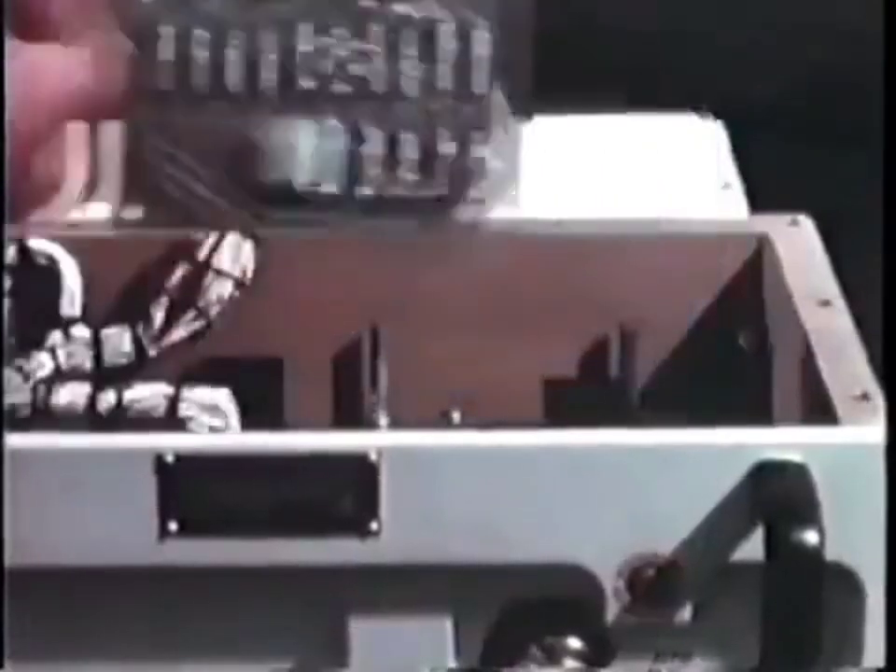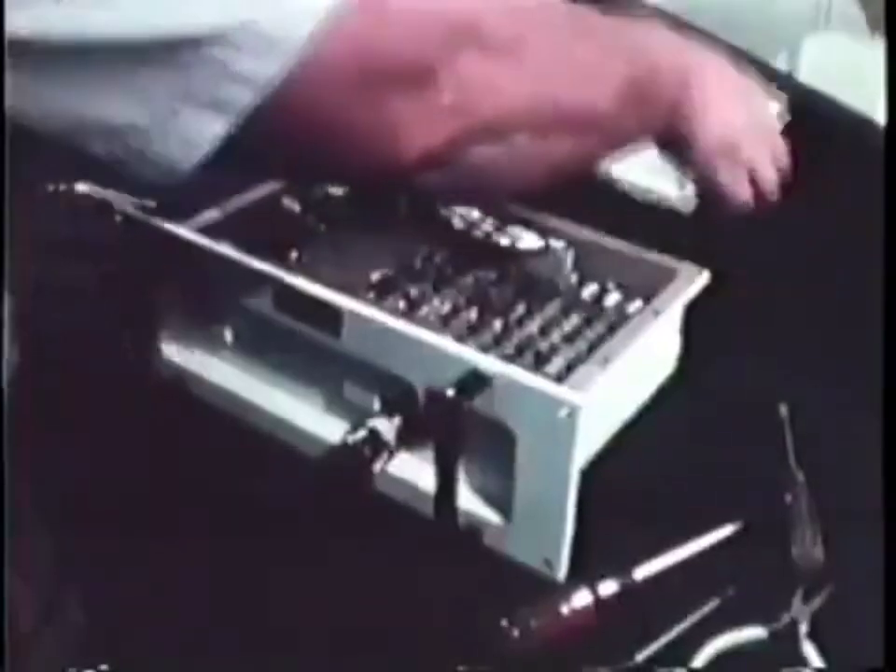At direct support, the malfunction is traced to a circuit card. Removal and replacement of the card requires only common hand tools and routine skills. Checkout of the box verifies that the fault has been corrected.